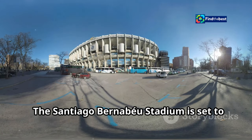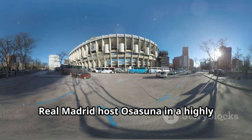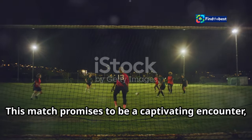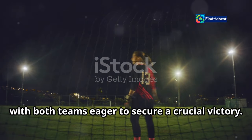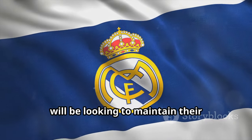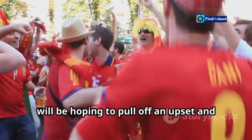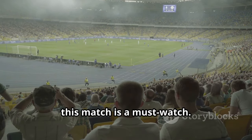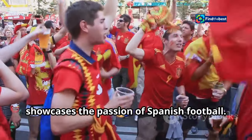The Santiago Bernabeu Stadium is set to roar once again as Spanish football giants Real Madrid host Osasuna in a highly anticipated La Liga clash. This match promises to be a captivating encounter, with both teams eager to secure a crucial victory. Real Madrid, known for their star-studded line-up and attacking prowess, will be looking to maintain their dominance in the league. Osasuna, on the other hand, will be hoping to pull off an upset and climb up the La Liga table. For football enthusiasts around the globe, this match is a must-watch. The clash of these two teams always delivers exhilarating moments and showcases the passion of Spanish football.